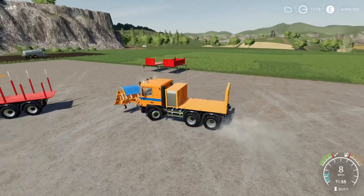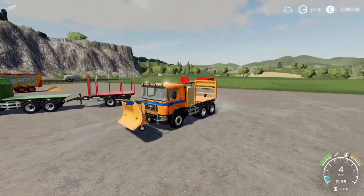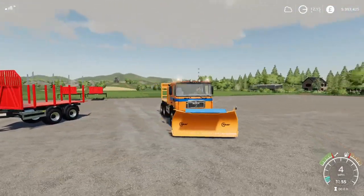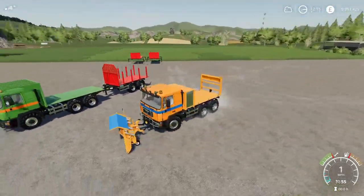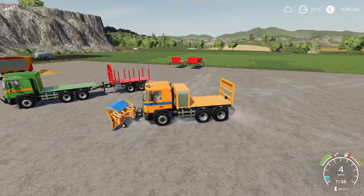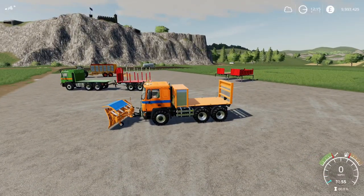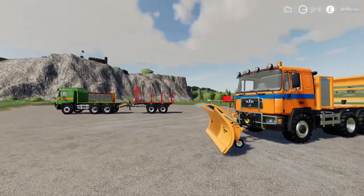So that's the Man 33-414 6x6 pack. You can transport bales, bulk material, logs, and much more. That's it from me for today — there are a couple of maps out today and I'm going to have a look at those separately and do a couple of map tours.